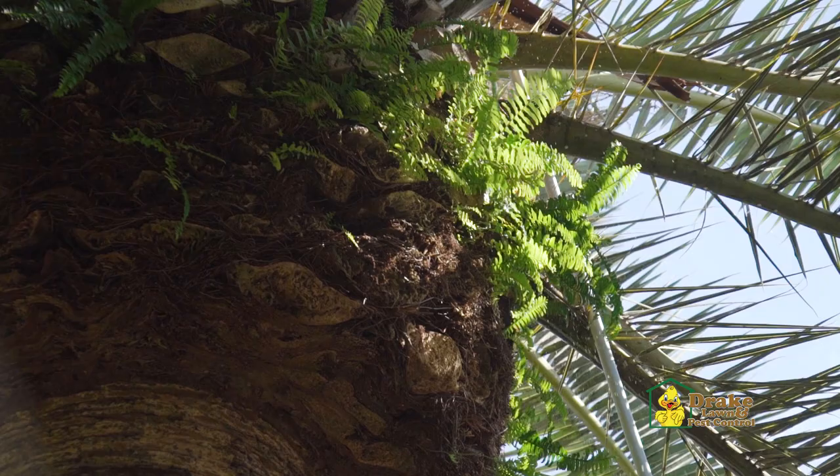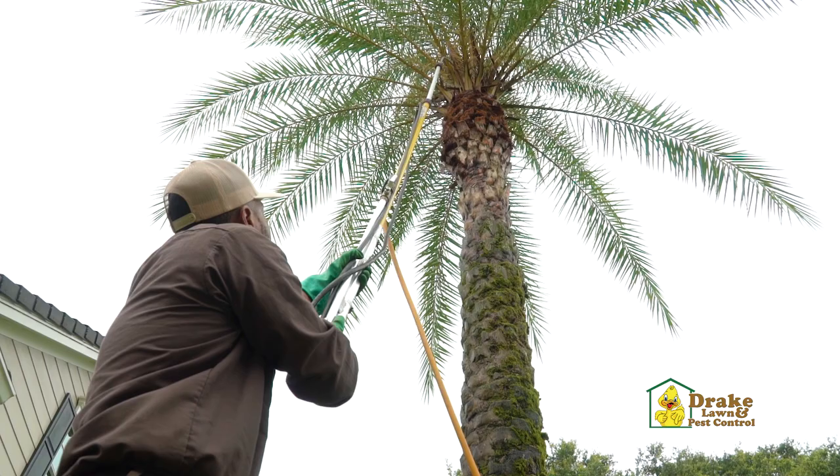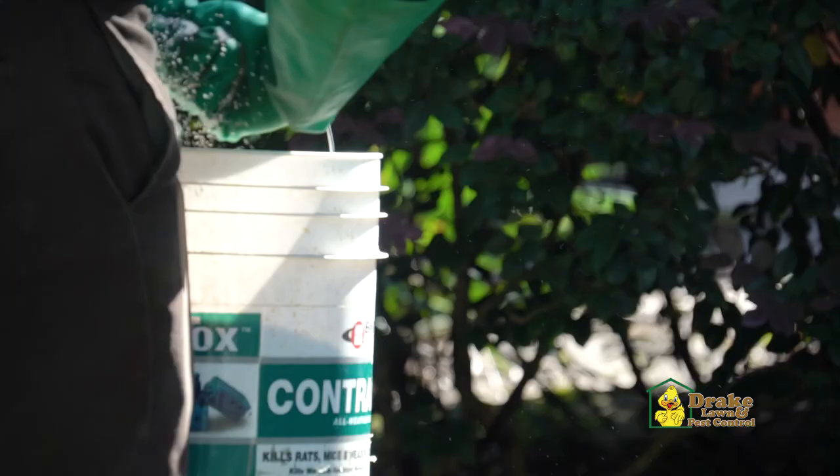This program is typically only designed for palms like Canary Island Date and Medjool, as they're the most susceptible to palm weevils.